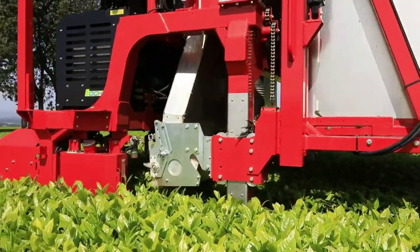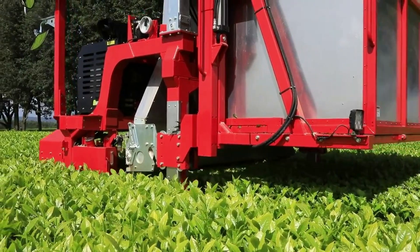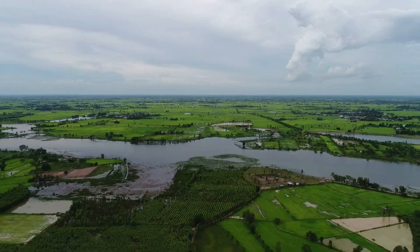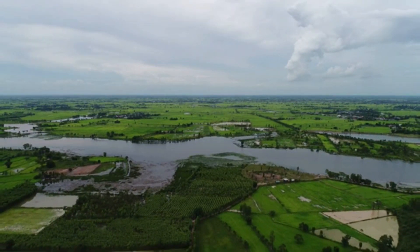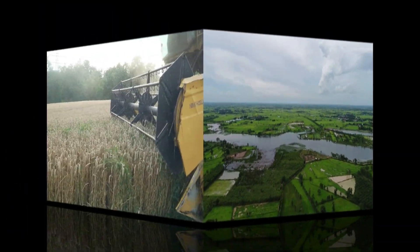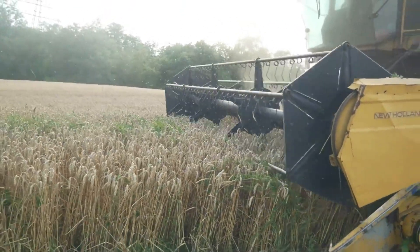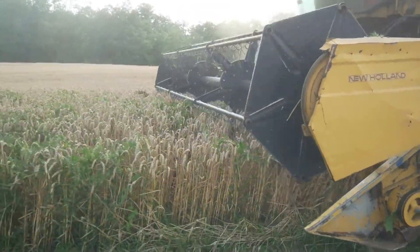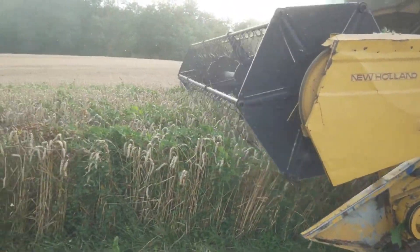Agriculture is changing drastically thanks to automation and robotics. The benefits of agriculture automation are clear: lower costs for customers, a major reduction in the environmental impact of farming, and effectively lower labor costs overall. Agriculture automation businesses are launching the farming industry into a totally modern environment with self-driving tractors, weeding robots, and controlled environment agriculture.